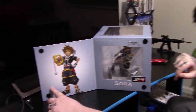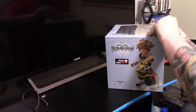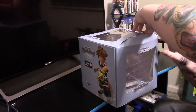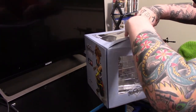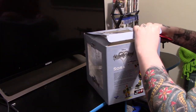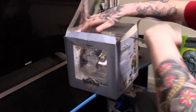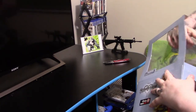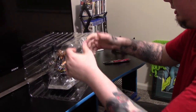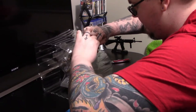You got him in his pride stance and then there's the statue on the inside. Let's get this open — hopefully without massacring the box. They made sure to really tape this bad boy up well, that's for sure. All sorts of tape.